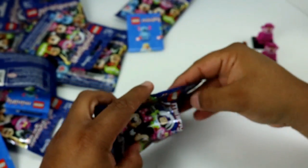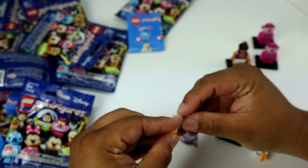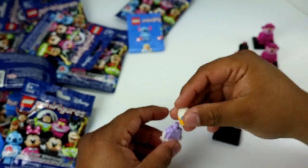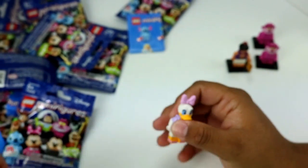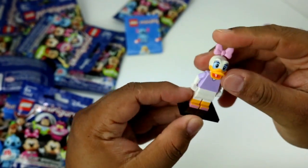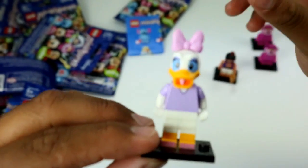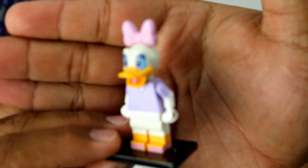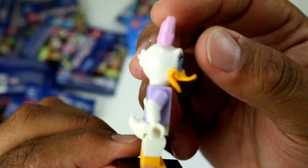Only three minutes in. Bag number four gives us Daisy! Look at her tail — it's so cute. It would have been funny if they'd put the big high heels she has. She looks kind of bald without her thing on. She's pretty tall actually — wow, she really looks tall. And there's her tail — so cute. So that's bag number four done.